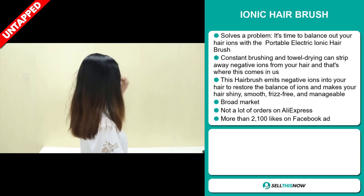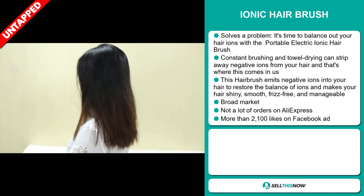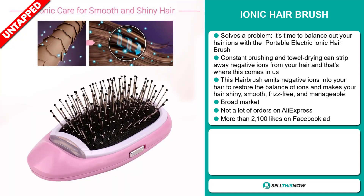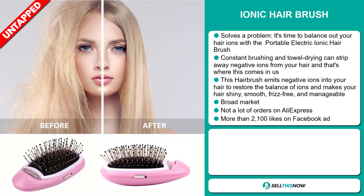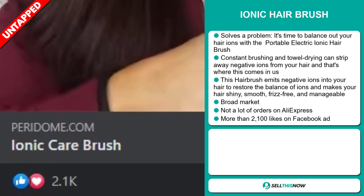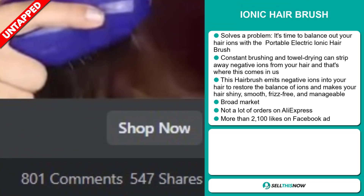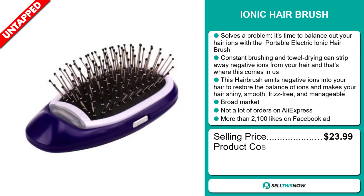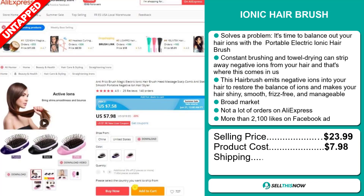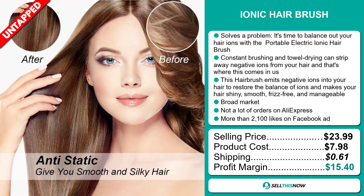We also think this item has a broad market base and a lot of untapped potential. So far, there haven't been many orders on AliExpress. The Facebook ad has more than 2,100 likes. The selling price for the Ionic Hair Brush is just under $24, whereas the product cost is only $7.98. Shipping will set you back 61 cents, so you're looking at a good profit margin of $15.40.